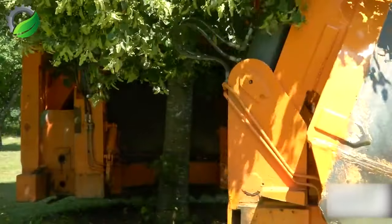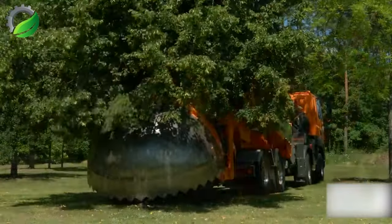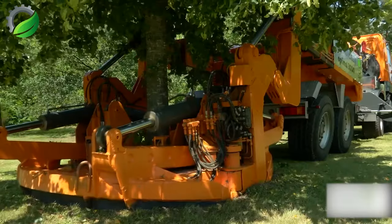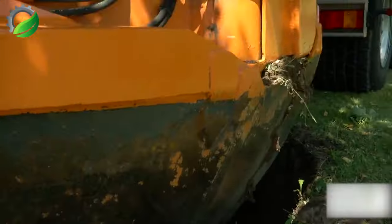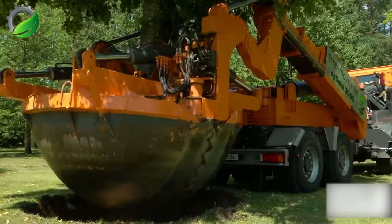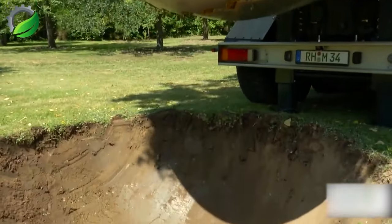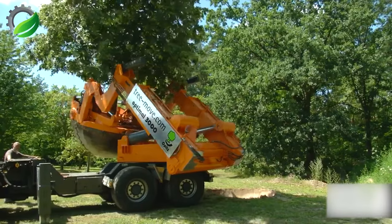The Opitz 3000 is a powerful tree excavator capable of uprooting trees up to 90 cm in diameter using its four large spade blades. It features hydraulic controls for adjusting the blades to the tree's root ball, minimizing root damage during excavation for successful transplantation to a new location.